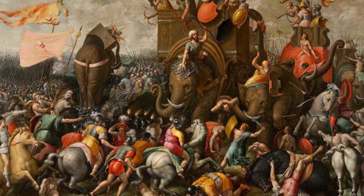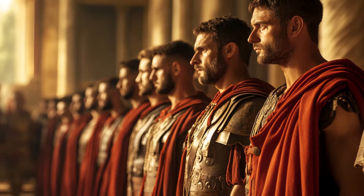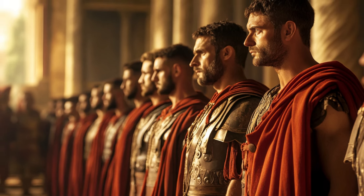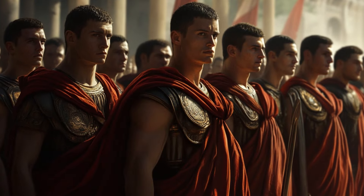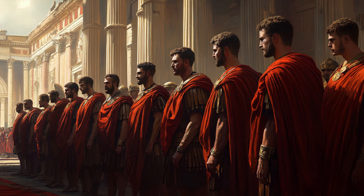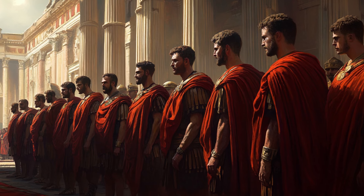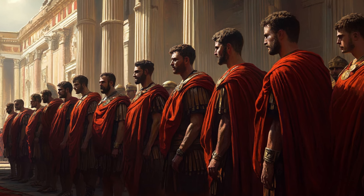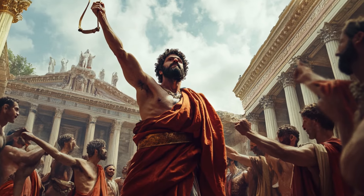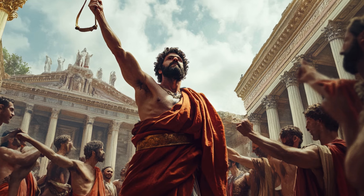General Hannibal understood how important the Balearic Slingers were and used them in his battles. They were great at ambushing and raiding, which helped Hannibal win many battles. Before the Second Punic War against Rome, he noticed the importance of the Balearic soldiers and enlisted at least 1,400 of them in his army. They were extremely useful in important battles, such as at Trebia, where they helped drive off the enemy cavalry. Even after Carthage had been defeated, the Balearic Slingers still served, now in the Roman army.